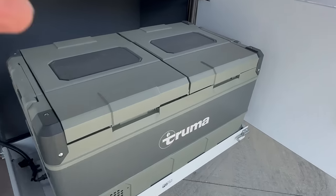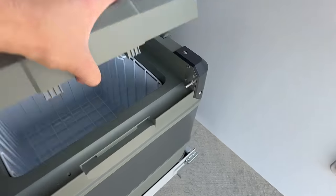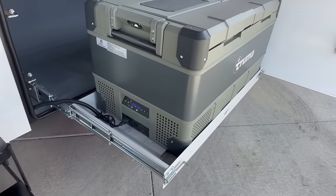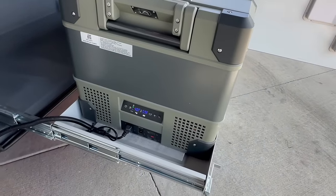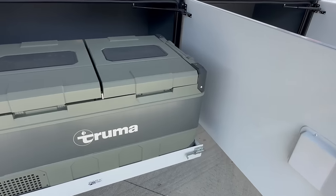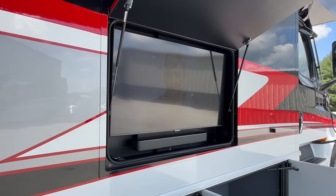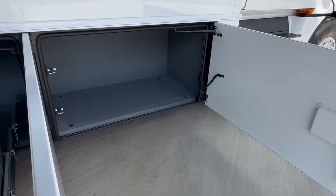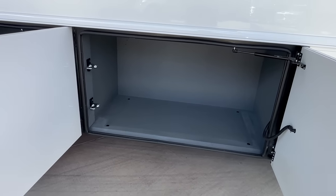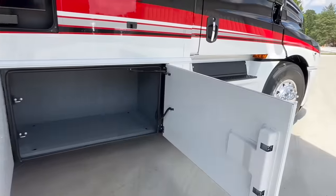It has the Truma outdoor cooler — dual zone, so you can set the left side to freeze hamburger meat and chill your beverage of choice on the right. Fully adjustable with a digital gauge — right now the left side is at 40 degrees and the right at 59. There's also a 43-inch Samsung LED TV with the outdoor entertainment system and JBL soundbar, plus another big storage compartment — great for a grill, Blackstone, Traeger, or Weber.